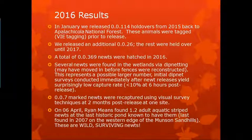We released another 26 later that year and hatched out a total of almost 370 in 2016. A pretty decent year, but our older newts started getting older and weren't producing as much. Many of our newts now are in their late teens — 16, 17 years old — likely beyond typical reproductive cycle. A lot of newts were found in the wetlands via dip netting — they may have moved in before the fences were reconstructed, representing a possibly larger number. Initial dip net surveys conducted after newt releases showed low capture data — less than 10% within six hours post-release.